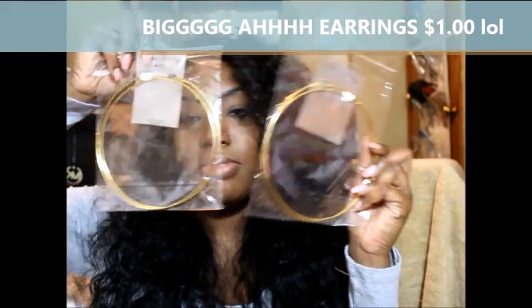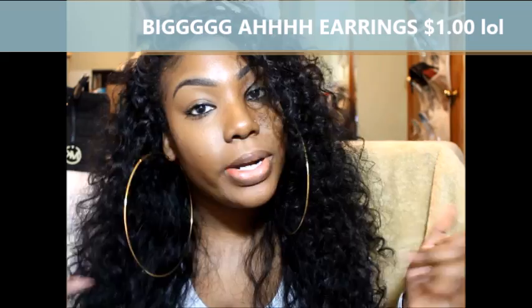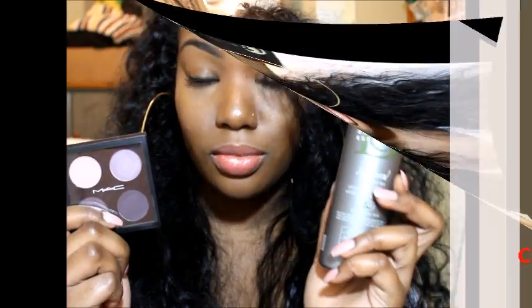Everybody who knows me knows my earrings have to be bigger than my head. I got two packs of huge statement earrings and I absolutely love them — I'm so unbothered when I wear them. I've always been extra. These could literally fit on my shoulders and I just love huge earrings.